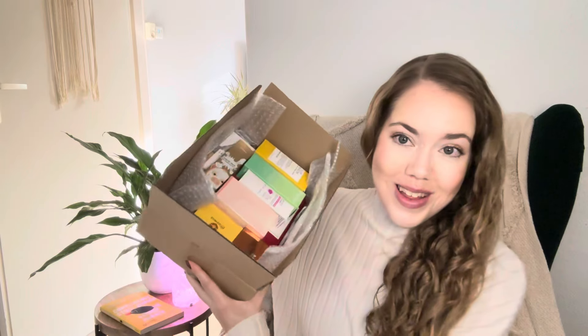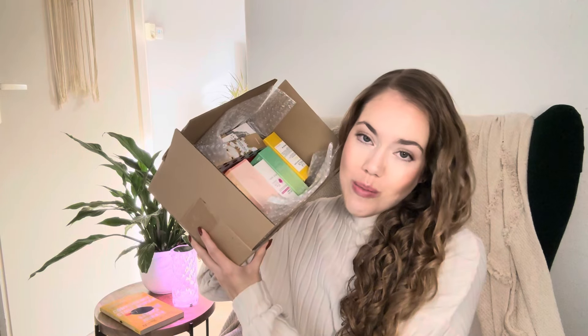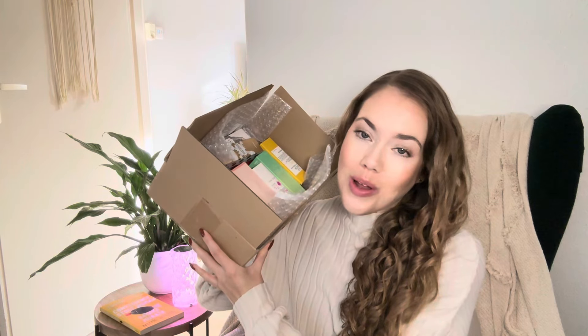Hello and welcome back to my channel, or welcome if you're new. Today I have something a little bit different — my first skincare haul video. I have a really big Korean skincare haul to share with you guys today: a box crammed full of some of the most popular and well-loved Korean skincare products.